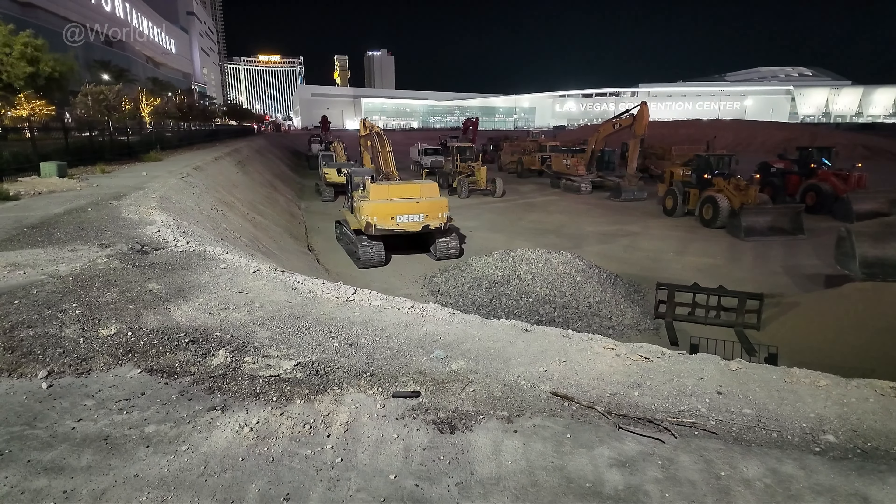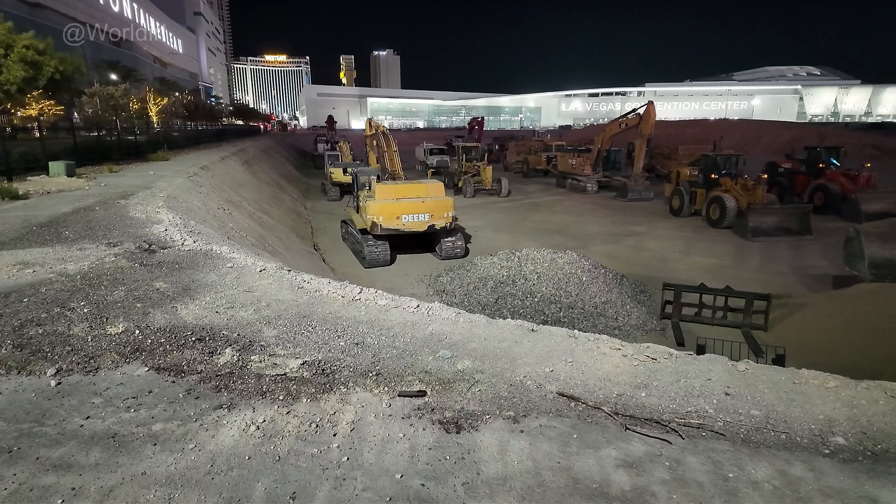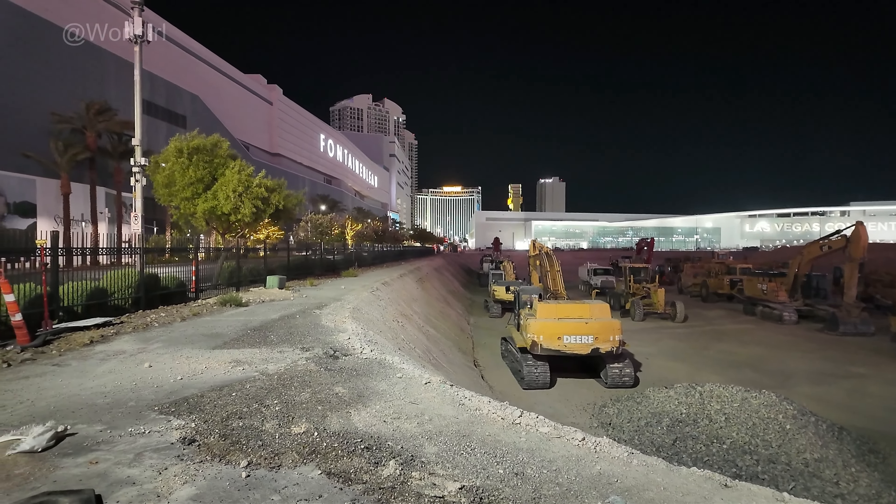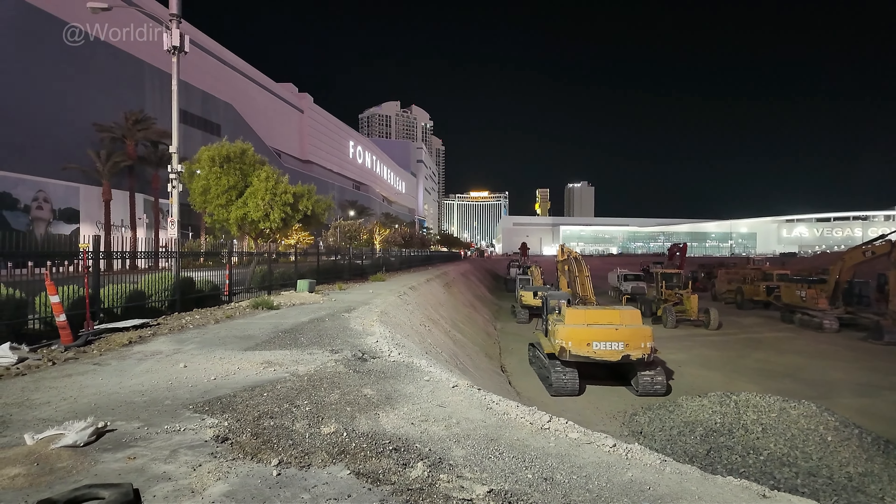The parcel closer to the Las Vegas Convention Center cost over a hundred million dollars. That one is the same developer who developed Fountainblue. It won't be called Fountainblue — it's going to be a 600-foot tower. This parcel is also going to be a 600-foot tower. To get right to the point: no casino. Both towers are 600 feet.